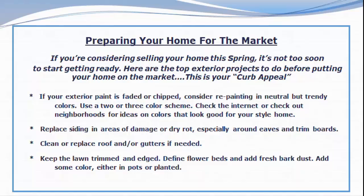Replace siding in areas of damage or dry rot, especially around the eaves and the trim boards. Clean or replace the roof and the gutters if that's needed.